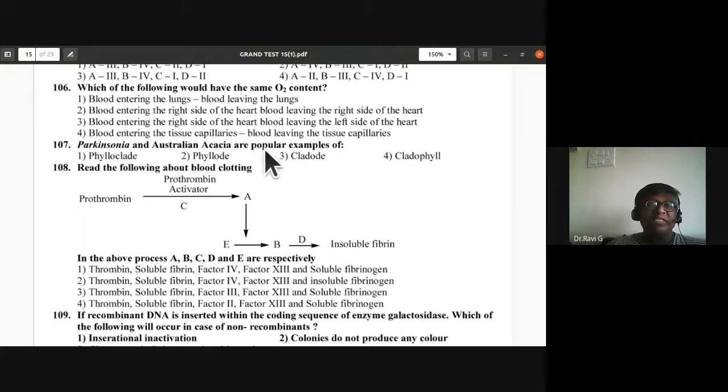Question 107: Parkinsonia and Australian acacia are popular examples of phyllode — a leaf modification where any part of the leaf takes up the function of the leaf. Second option is the correct answer for question 107.